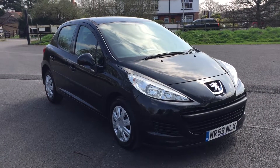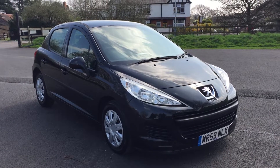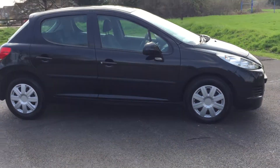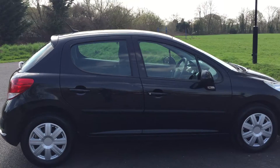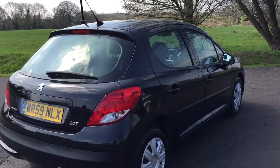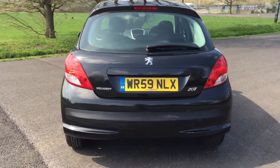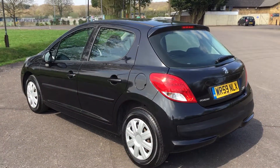Another gorgeous day at Brakespear car sales, and have a look at a gorgeous car — a Peugeot 207 1.4 petrol on a 59 plate, a 2009 car with only 61,000 miles. Have a look at it — there's a tiny little ripple dent on that rear door on the driver's side, but that's all of it. Look at that shimmering metallic black finish.